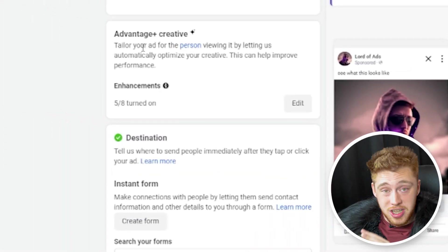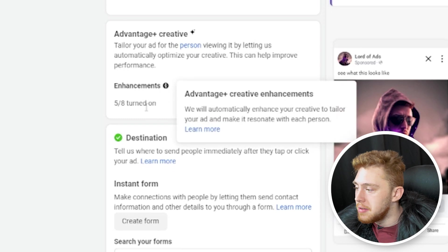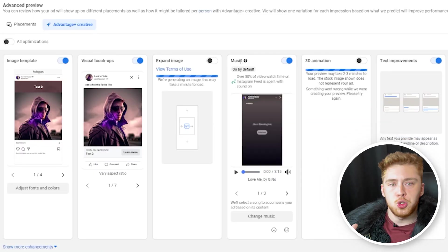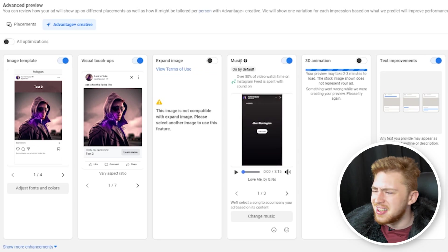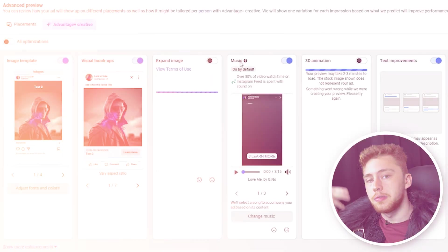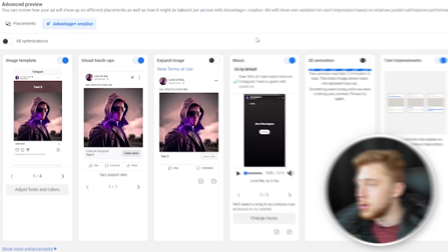Lastly, under the options and edit button for Advantage Plus creative, you want to make sure that you have these enhancements turned on. These apply little visual touch-ups, improvements, music, and other effects on your ad to try and improve conversion rate and engagement rate within their placements. Go ahead and click all optimizations and then click save.